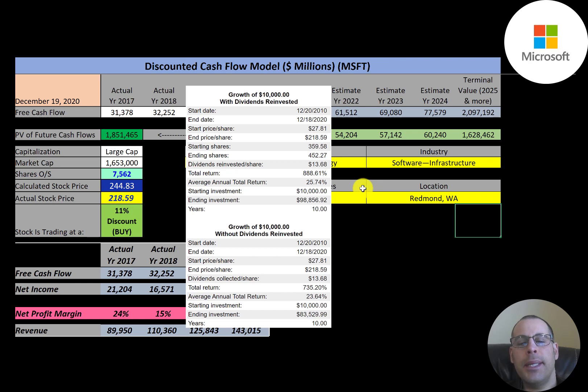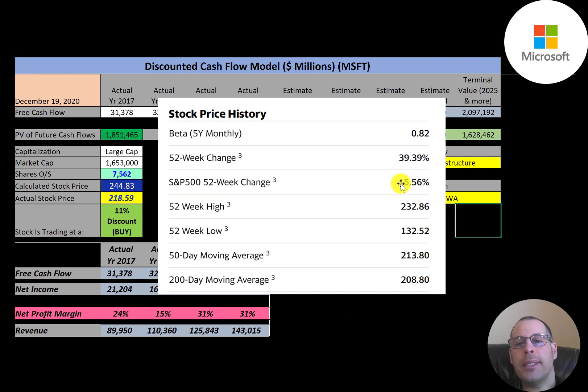They're paying a 1 percent dividend and their payout ratio is 36 percent. If you invested $10,000 into this company ten years ago and reinvested the dividends, you'd have $99,000 today. If you did not reinvest the dividends, you'd have $83,000 today. The stock has done much better than the S&P 500.